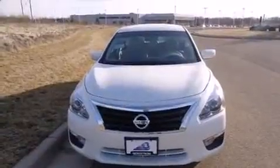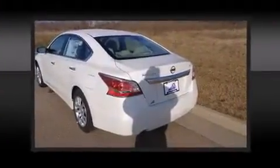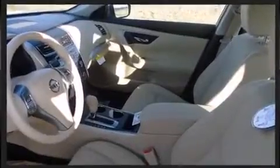Nissan ensures the safety and security of its passengers with equipment such as head curtain airbags, front side impact airbags, traction control, brake assist, a panic alarm, and four-wheel disc brakes with ABS. For added security, Dynamic Stability Control supplements the drivetrain.